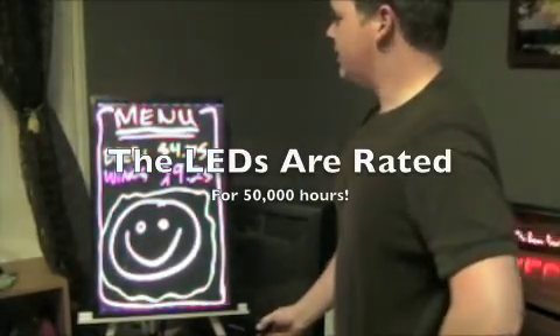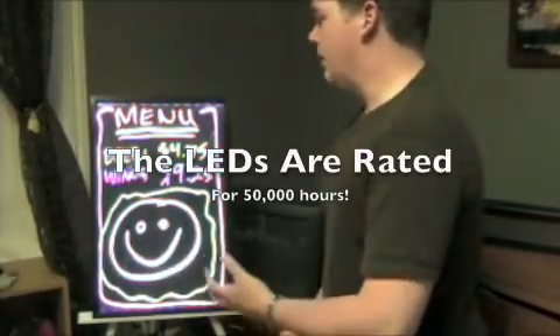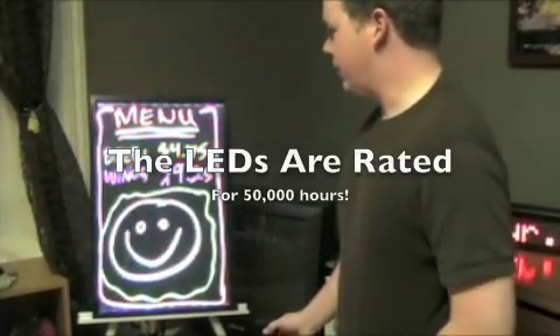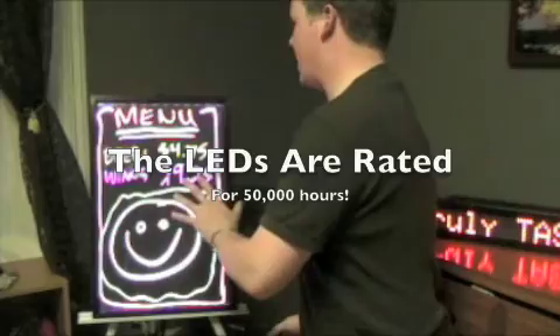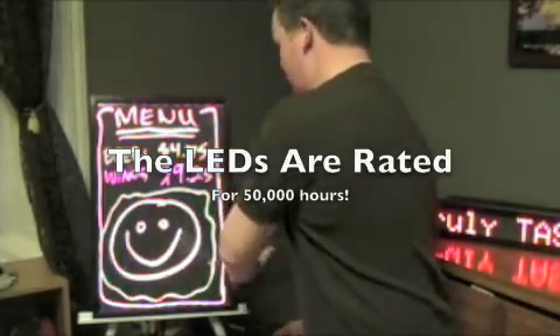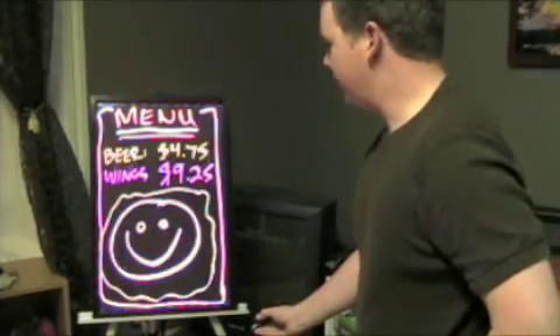I use seven different colors on this. Each unit comes with a tripod and a pack of eight markers that vary in color. These special fluorescent markers react differently with the LEDs that you actually can't see around the sides.